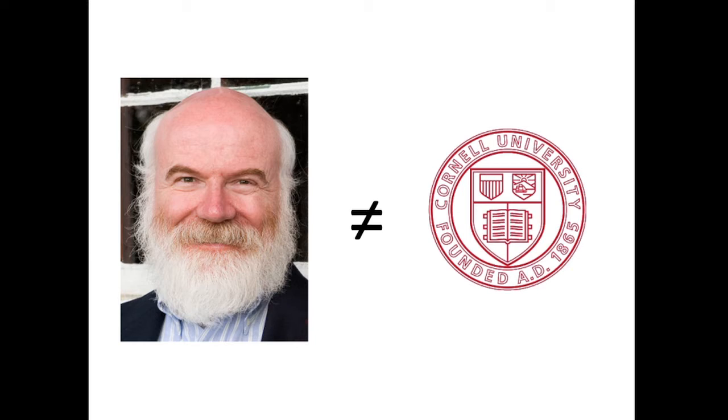I'll start with my disclaimer: I am not speaking for Cornell University, I am not Cornell University — these are my personal opinions.